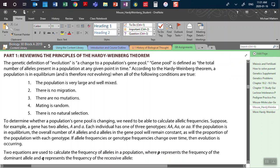The frequency of the big A — the dominant allele — or the frequency of little a — the recessive allele. Each individual has one of three genotypes: homozygous dominant (big A, big A), heterozygous (big A, little a), or homozygous recessive (little a, little a). If the population is in equilibrium, the overall number of dominant A alleles and recessive A alleles in the gene pool will remain constant, as will the proportion of the population with each genotype. If the frequencies change over time, then evolution is occurring.